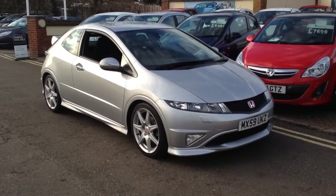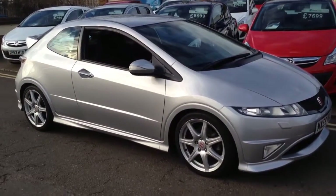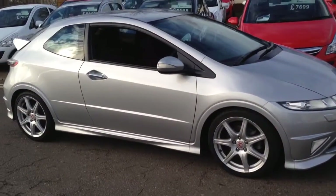Hello, welcome to Tame Service Station. My name's Peter and now for something completely different. This is the Honda Civic Type R GT.